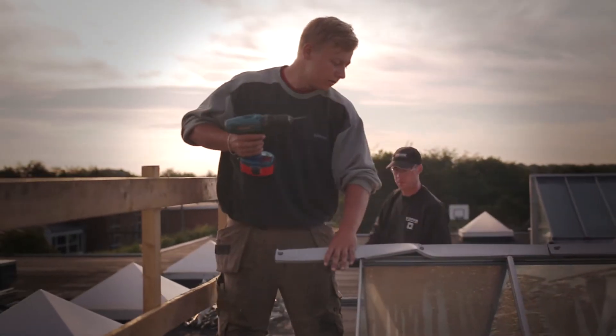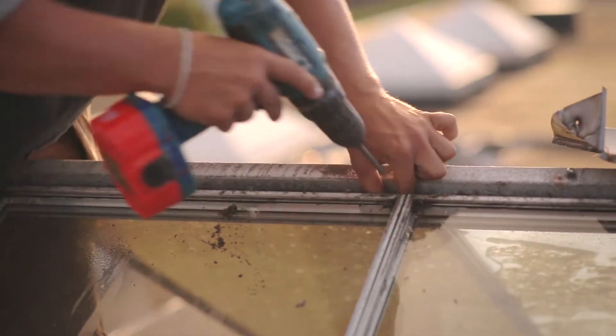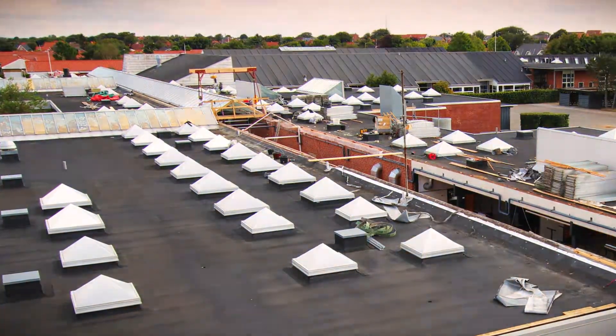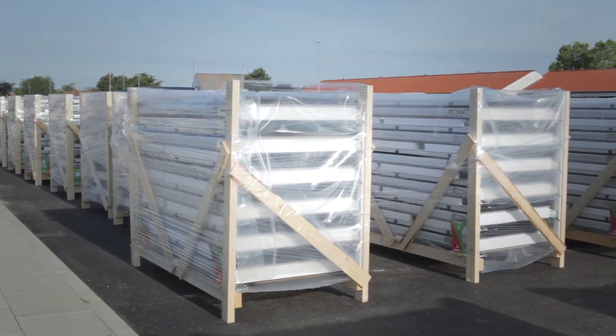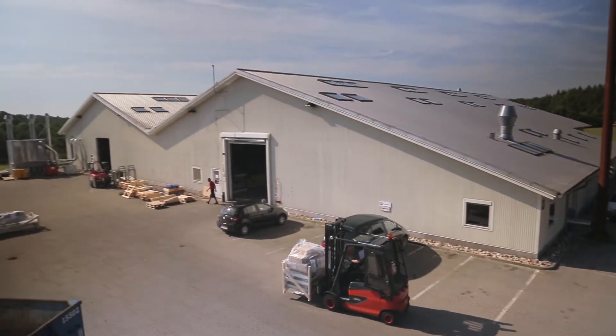A decision was made to make a total refurbishment of all the skylights in the school during the children's summer vacation. The building had to be opened up, sealed off and made weatherproof before the children returned. That left very little time to produce, transport and install a total of 850 new skylight units.